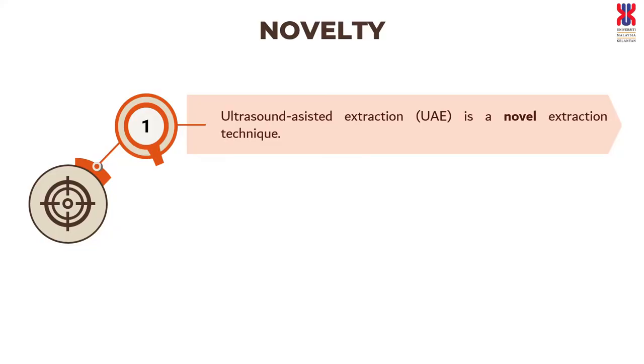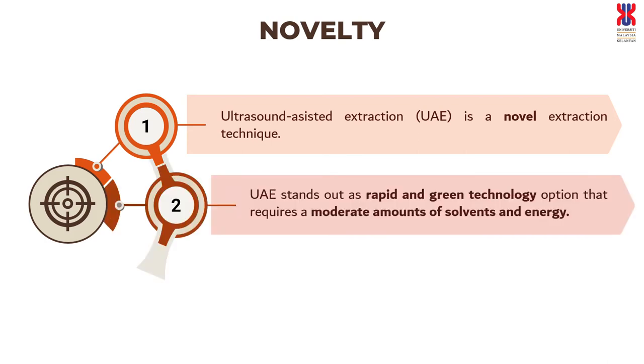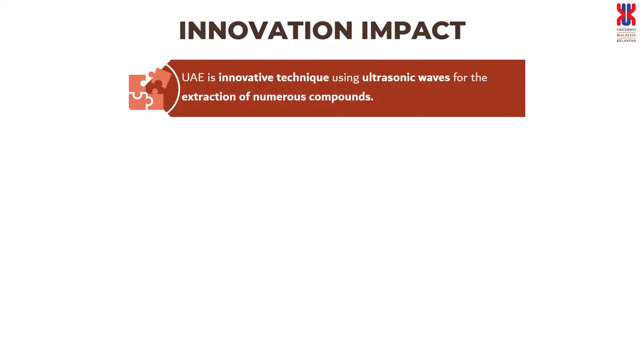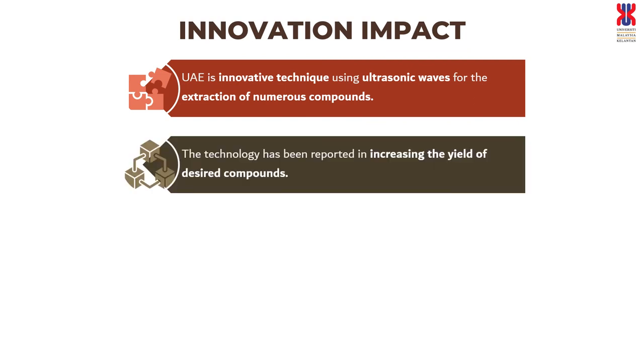Ultrasound-assisted extraction is a novel extraction technique. UAE stands out as a green technology option that requires moderate amounts of solvents and energy. It is easy to handle, safe, cost-effective, and reproducible. UAE is an innovative technique using ultrasonic waves for the extraction of numerous compounds in plant materials, and has been reported to increase the yield of desired compounds.